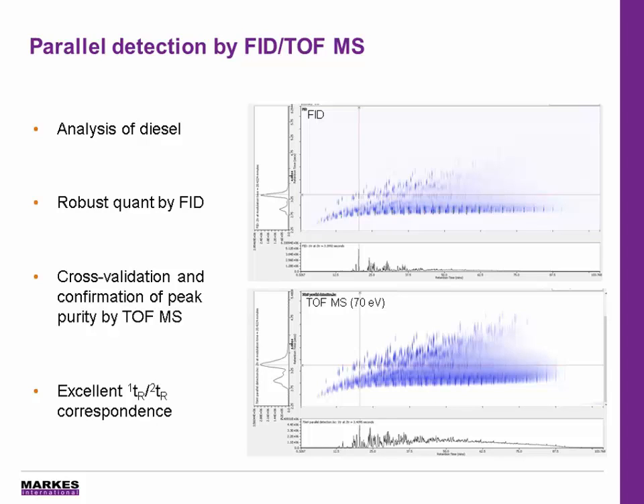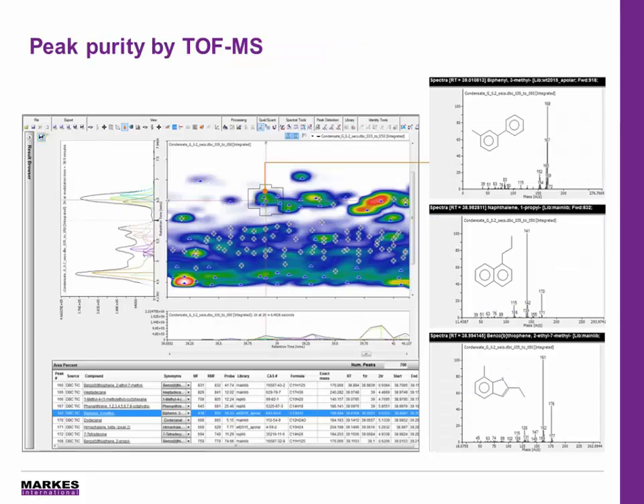Parallel detection by FID and TOFMS is easily configured using the Insight Modulator, with a flow calculator provided to aid method optimization and to ensure that excellent retention time correspondence can be achieved. This alignment is very important for petrochemical companies who are using FID for quantitation and group type analysis and then MS to confirm peak purity. When we investigate the TOFMS data, we can see that correlations still remain even after separation in two dimensions. Applying deconvolution to the TOF data in ChromeSpace software ensures that these compounds are confidently identified and not overlooked, as you can see for the three correlating compounds here.